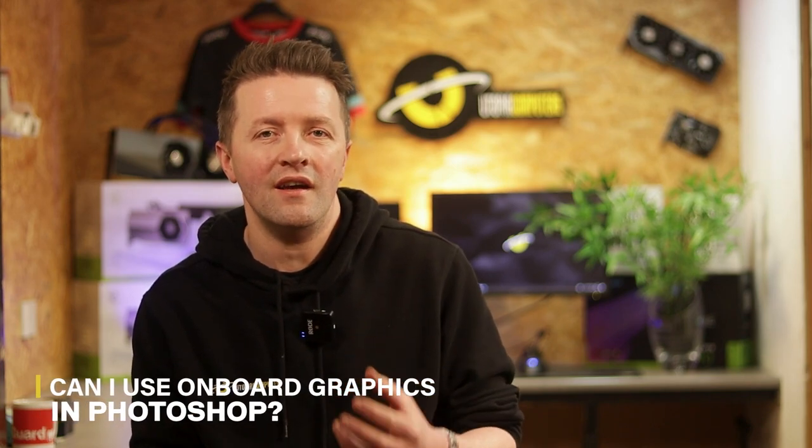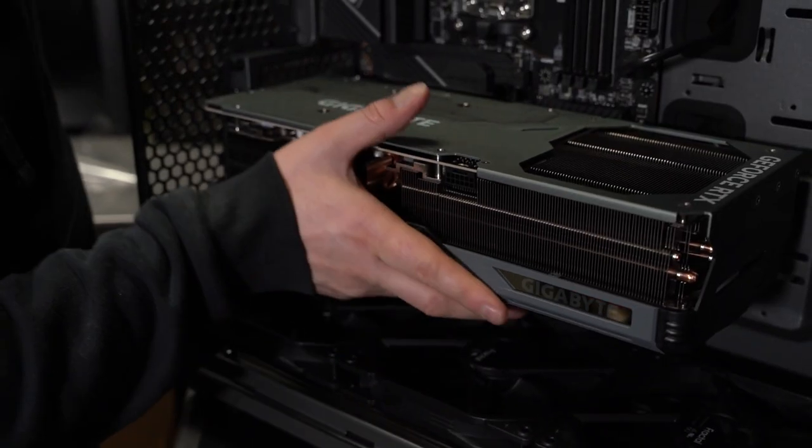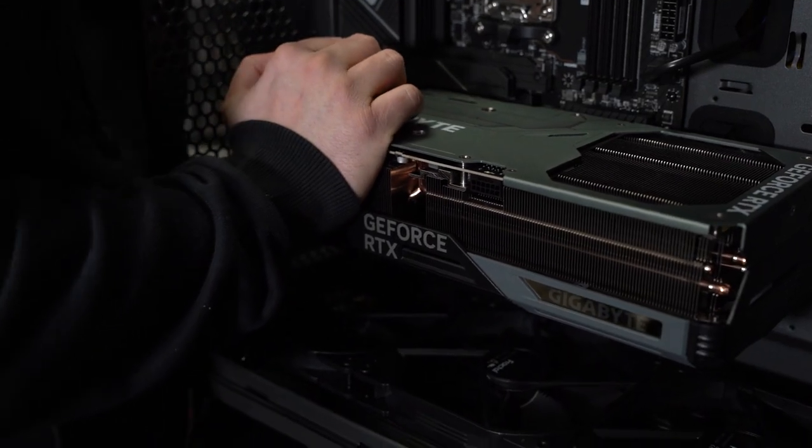Can you get away with onboard graphics in Photoshop? It's going to run, but even a basic GPU is probably going to give you about twice the performance in GPU-accelerated tasks. The key is to consider what monitor you're going to be using — for 4K or multiple monitors, a GPU like the Nvidia RTX 4060 is the perfect pairing. How much VRAM does Photoshop need? 8GB is the sweet spot, and since pretty much all cards now have 8GB of VRAM, you can easily run 4K and above screens as well as multiple monitor setups on a basic card.